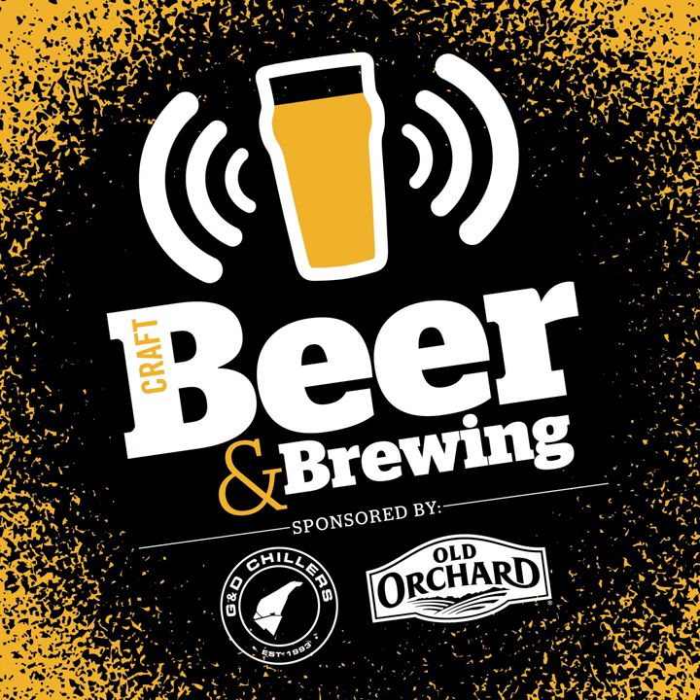Is this primarily taproom focused or how's that balance between taproom and distribution beer? We focus a lot on our taproom but also do a lot of package product to go from the taproom, and then we do distribution. We're probably about 50/50 right now on taproom and distribution sales.